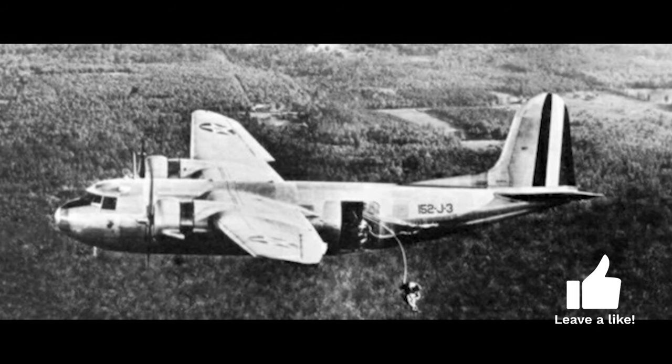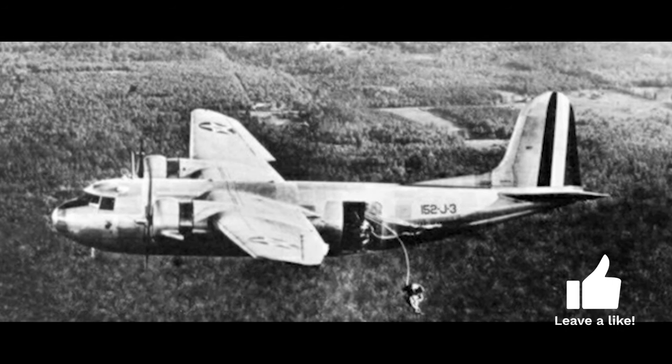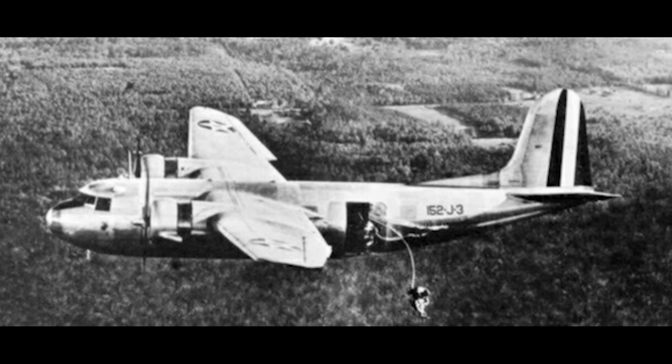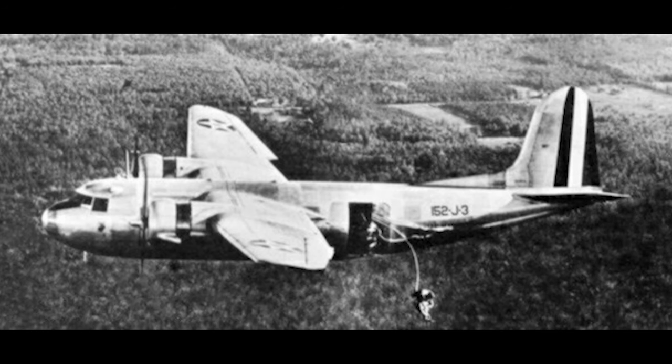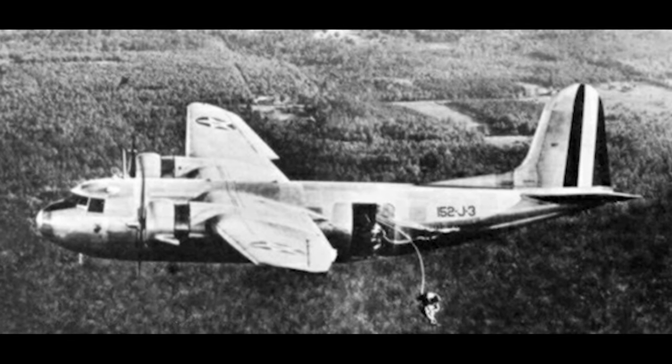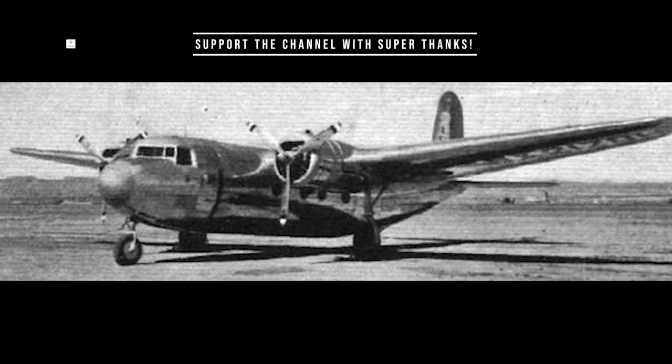Although the DC-5 was initially designed for civilian use, its versatility made it highly suitable for military applications. The aircraft saw service in various branches of the military, taking on different roles depending on the needs of the specific mission. The United States Navy and Marine Corps used the DC-5 under the designation R-3D.